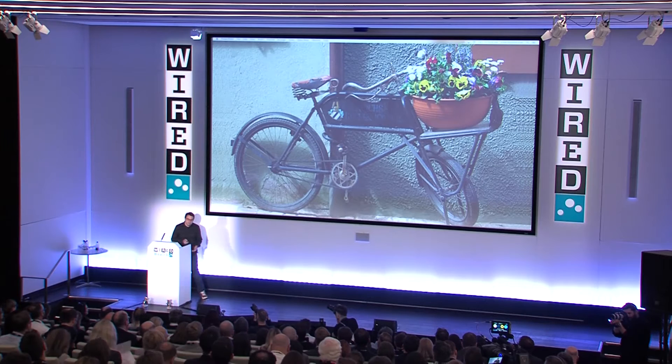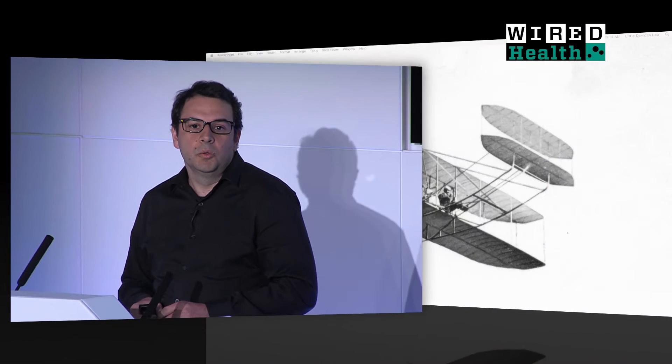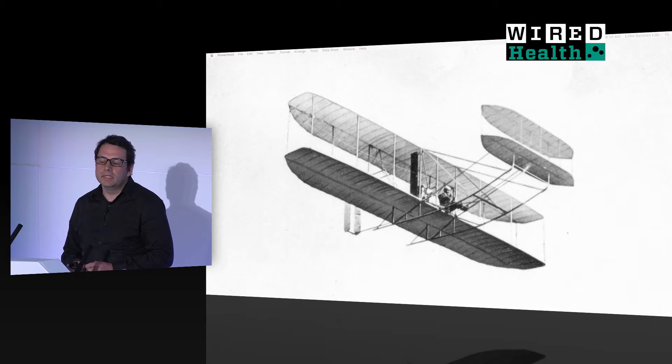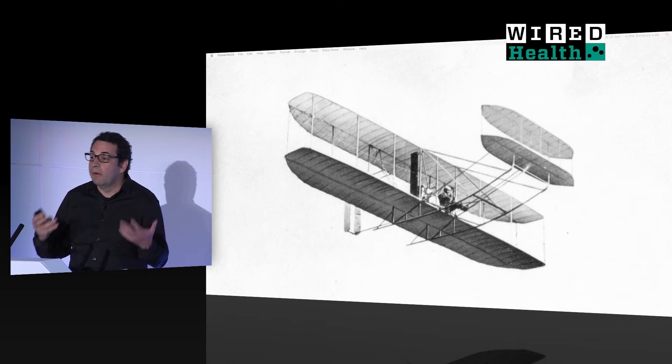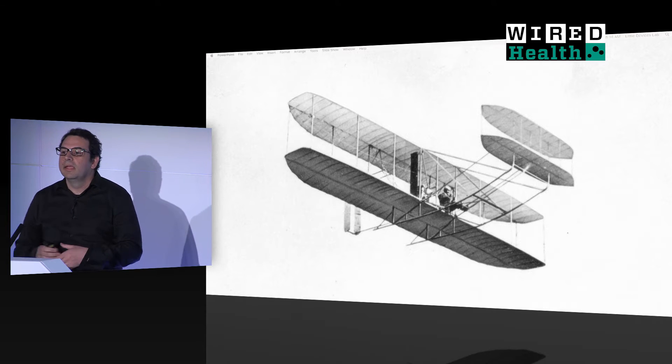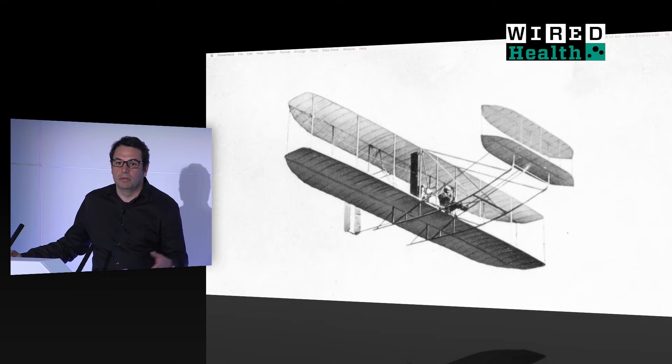And that same type of design sensibility was present in the Wright Flyer. When they flew in North Carolina, at once, same situation, the mechanisms were out there. The cat was out of the bag, and it created a whole aerospace industry that many people followed.